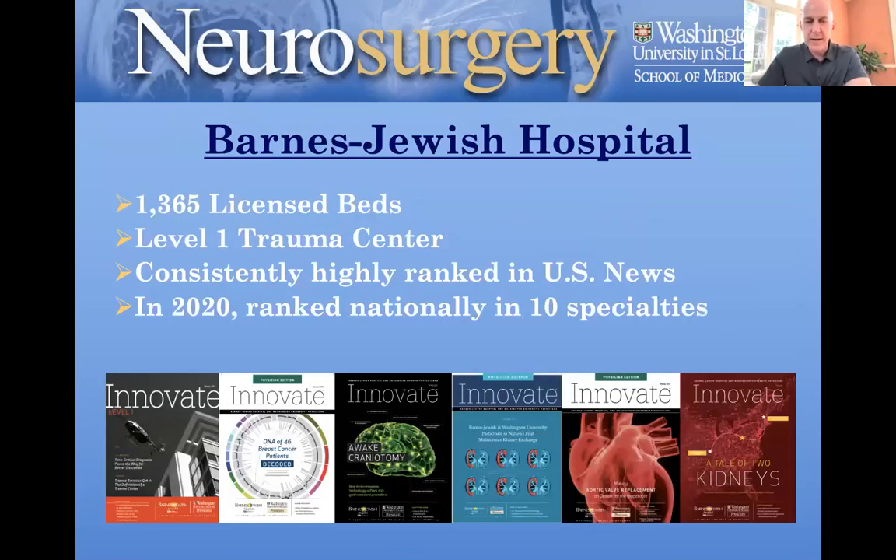We have two main hospitals that we work out of. Barnes-Jewish Hospital, which is almost 1,400 beds, a level one trauma center, consistently highly ranked in U.S. News and World Report. In 2020, ten different specialties were ranked nationally at our hospital, so there's a real breadth and depth of expertise at Barnes-Jewish Hospital. That's the adult hospital.